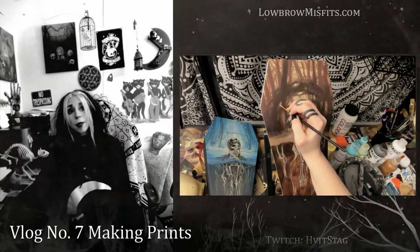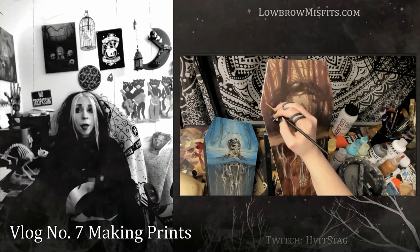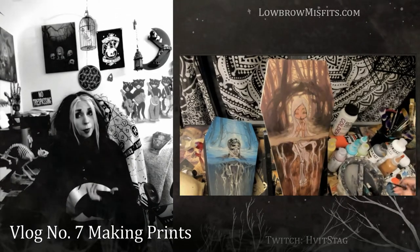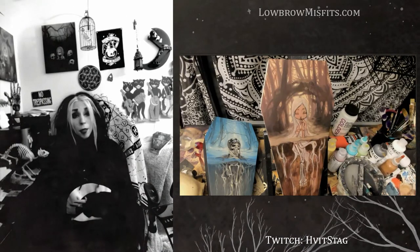Hey guys! Welcome back to the Stag Show. If you are unfamiliar with my channel, I share the creation process on my creepy, cute, lowbrow, and gothic fantasy art, as well as talk shop about being an artist.